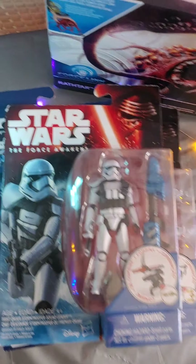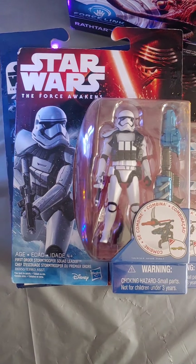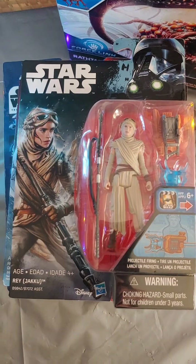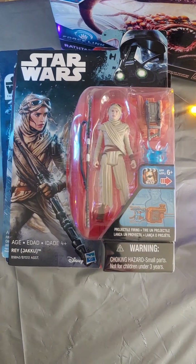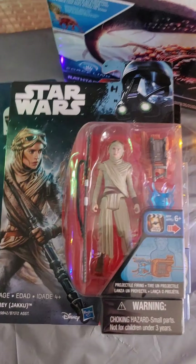And then we got the Stormtrooper Squad Leader. This one might have been harder to find — it definitely came out towards the end of the line of figures. I missed out on this Rey packaged in the original package, but I did have one in the Rogue One series so I busted that out for this video. One of the very first waves of Episode VII figures had this Rey, but she came in that package so I never picked that one up. I picked this one up instead — there she is, Rey in her Jakku gear.